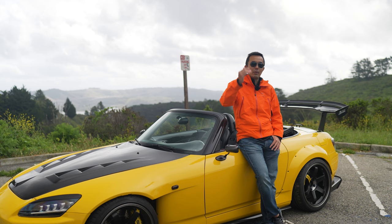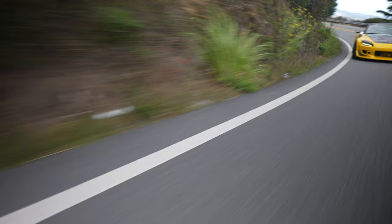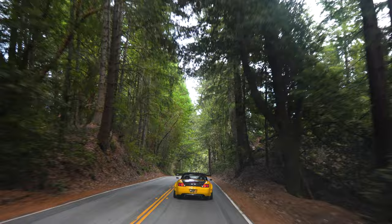My advice to people who want to buy an S2000 or any sports car at all is really to go out there, test drive it, drive it to the limit, drive it hard as if you're really pushing the car. The best place is to drive it on twisties. If you can run one on a track, that would be even better, because it's really on the track where you can push it to the limit and really try out every single functionality and see how the car reacts to your input.